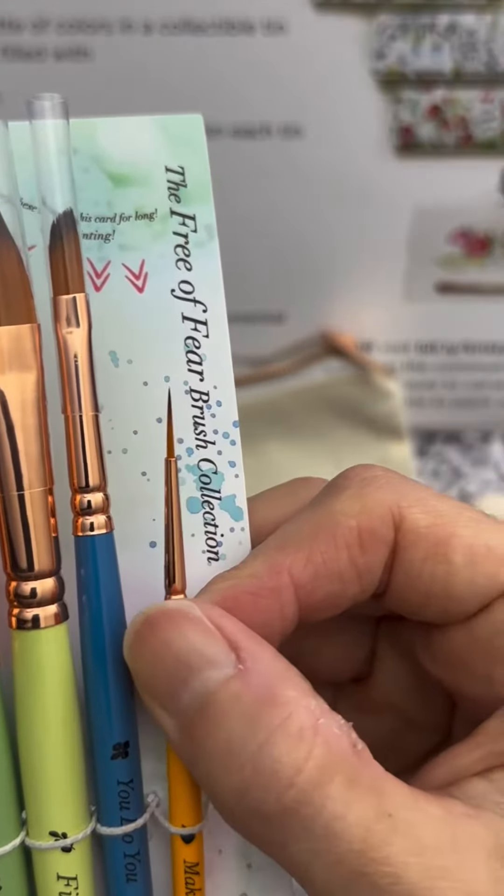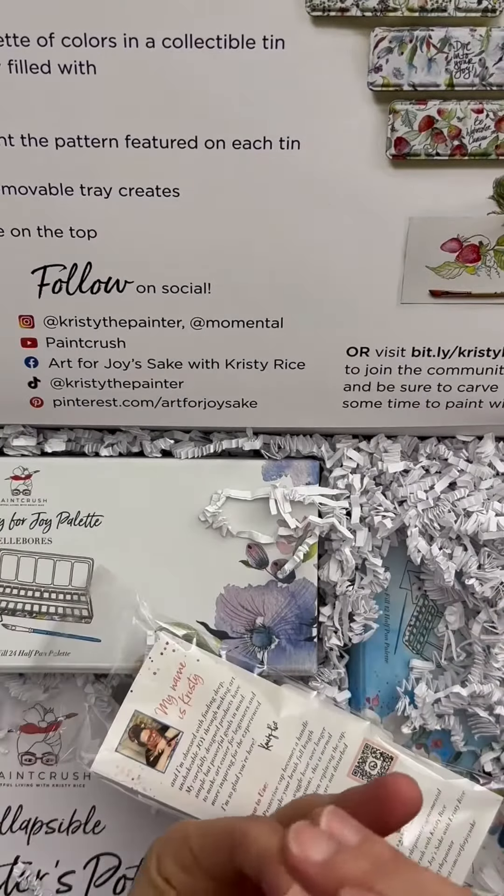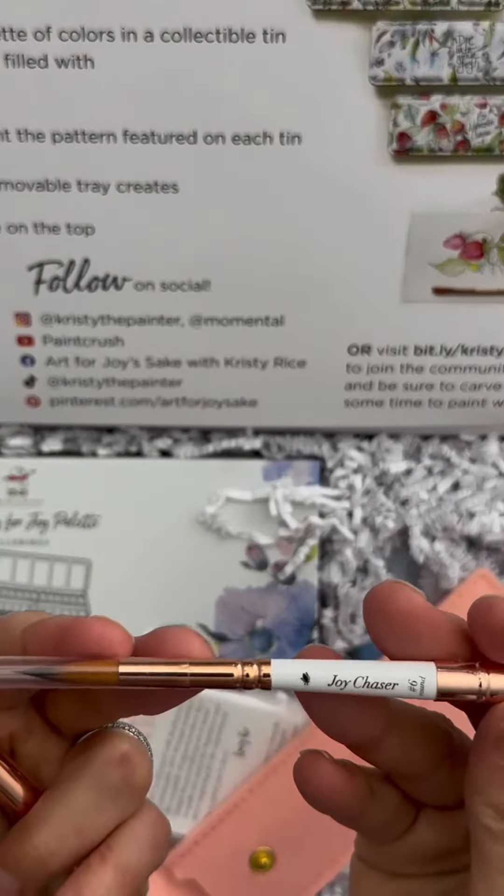That's gonna be a favorite, I can tell. Oh my gosh. I think this is a travel brush — it's so cute, Kristy. It was cold. A nice brush. Round 9.